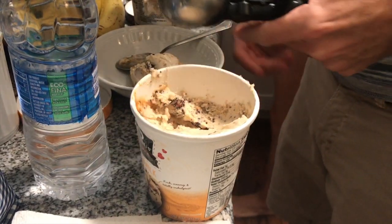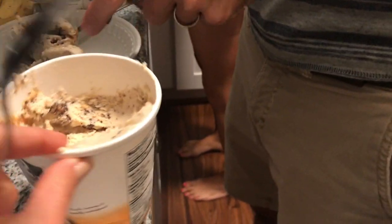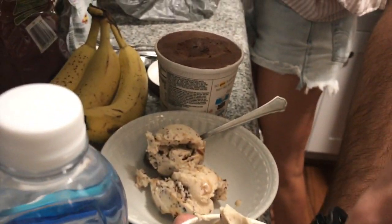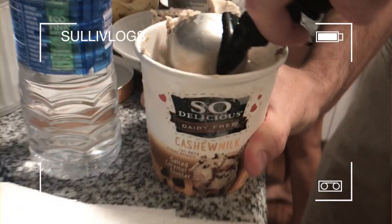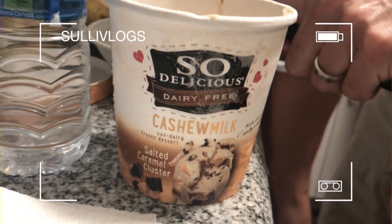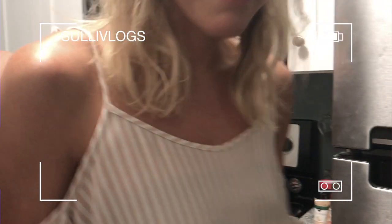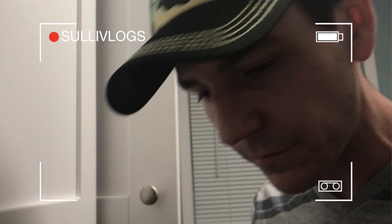That night we also realized it was National Ice Cream Day, so at the last minute we went on an ice cream run. This is my favorite flavor of dairy-free ice cream. We almost missed National Ice Cream Day — it was 11:41 and we were about to start watching Moana.